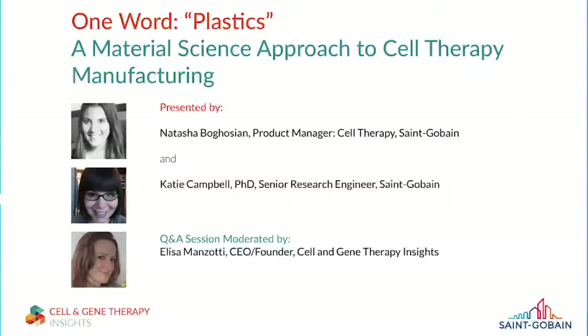Hello, I'm Elisa Manzotti, CEO and founder of BioInsights. A very warm welcome to the Cell and Gene Therapy Insights webinar with Sanguibain. Cell and Gene Therapy Insights is the leading publication in the field, focused on the unique challenges and exciting advances in the translation and commercialization of cell and gene therapies.